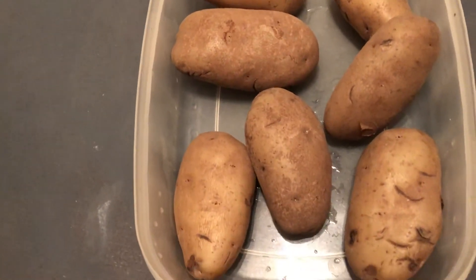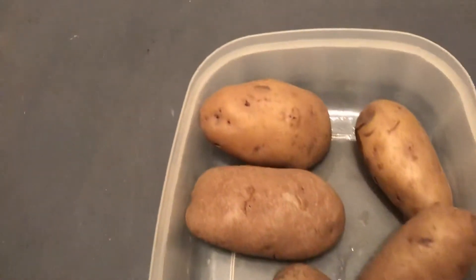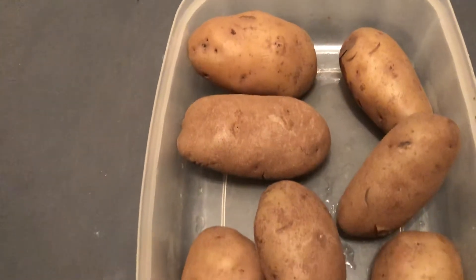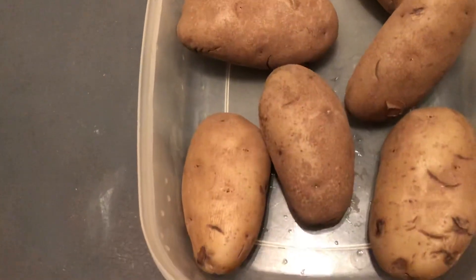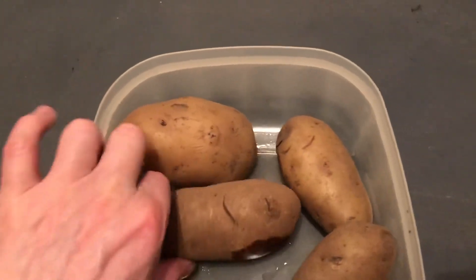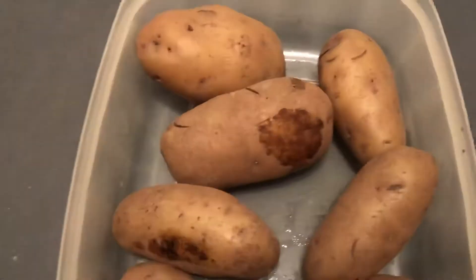We're gonna make potato salad! That sounds good — mayonnaise, mustard, a little bit of hard-boiled egg, and different spices all go into the potato salad. Look at these nice boiled potatoes, still moist.